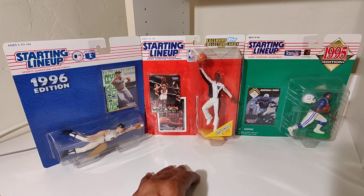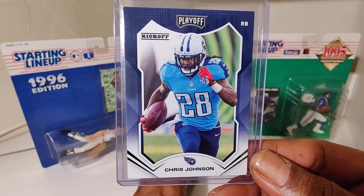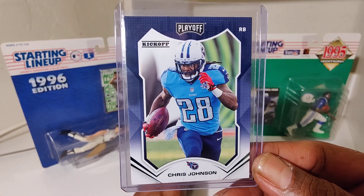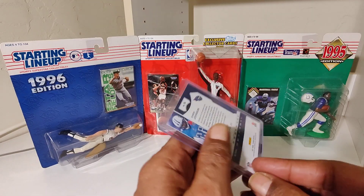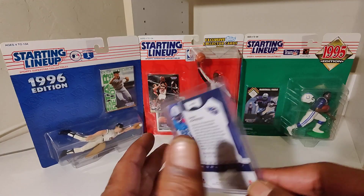Starting off with CJ2K throwback — you dig. Chris Johnson.